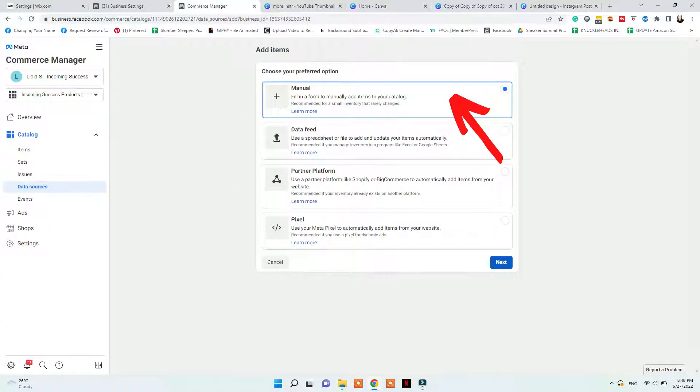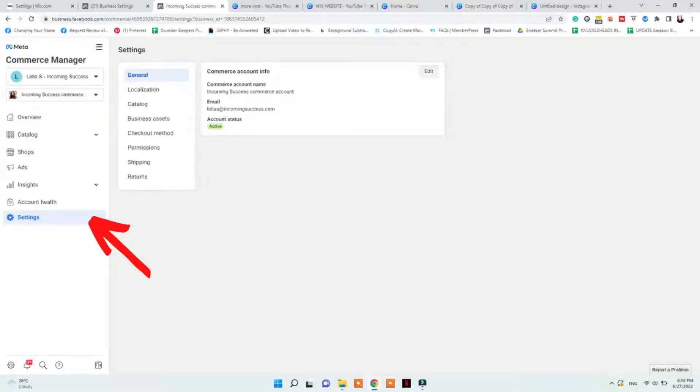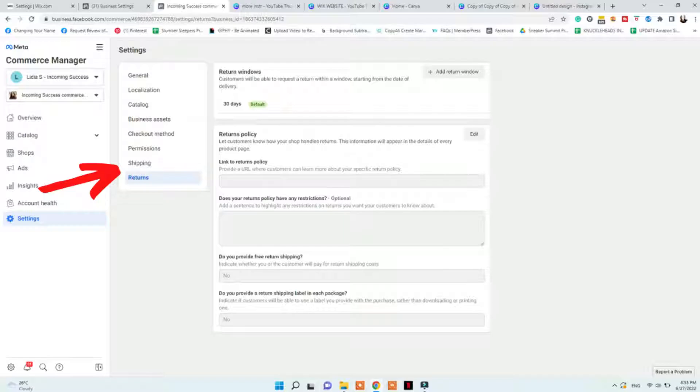I suggest adding 10 items manually by adding their picture, title, description, website link, and price — make sure that In Stock is selected for all of them. Once done, ensure your Commerce Manager is well set up before applying. Make sure both accounts demonstrate trustworthiness with a sufficient follower base. Also go to your commerce account Settings and fill out all the information there, including shipping and returns, email, business name, and all of that.